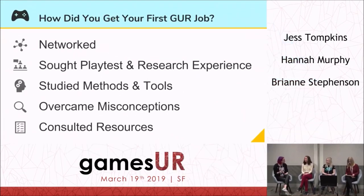It's really cool that you all have different educational backgrounds, but it all comes down to collaborating with people who were readily available — whether on campus or indie developers. So let's talk about how you actually got your first user research job.